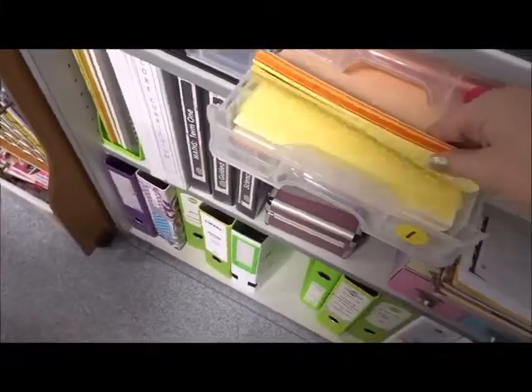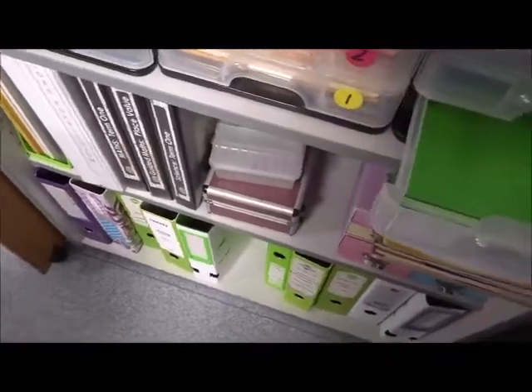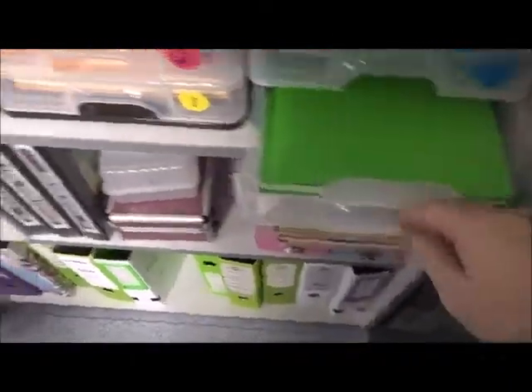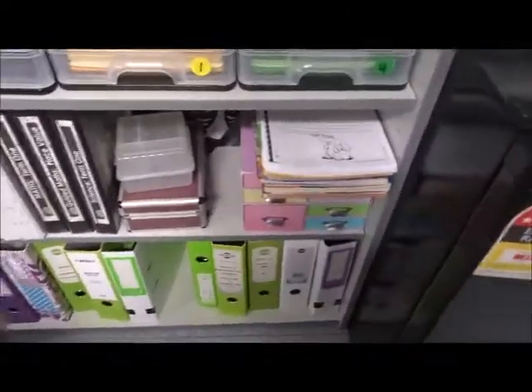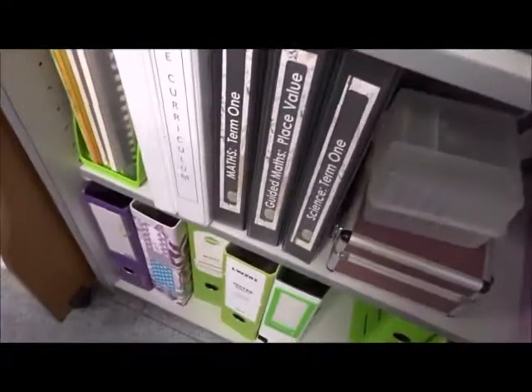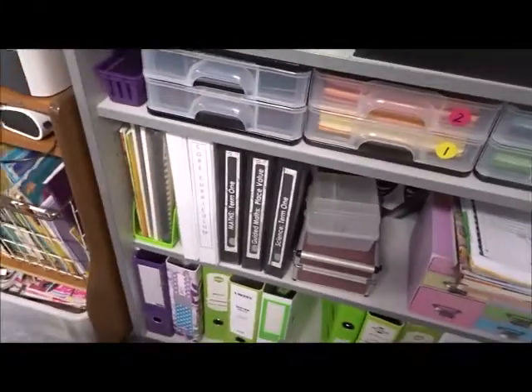I got the desk planner from Officeworks - I think it was about five dollars - and it's fantastic because it has corners so they don't get caught up. In here I have all my colored paper organized by color: pinks and reds, black and grays, browns, orange and yellow, and all the different greens. Down the bottom are a few other files and my new curriculum folders and textbooks.